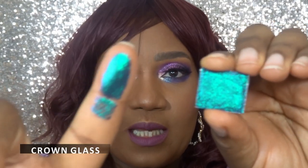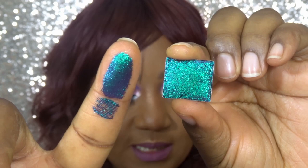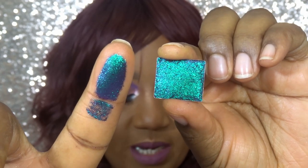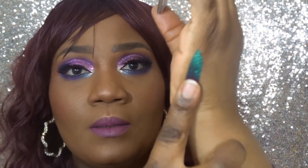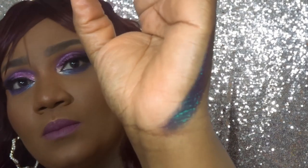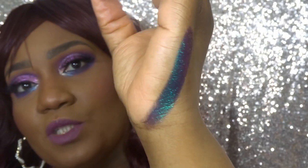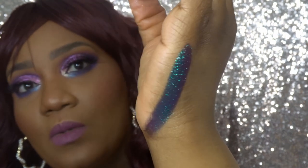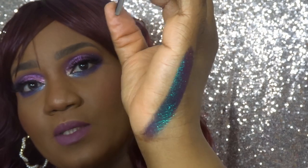Moving on to the purples. The next shade is Crown Glass, which shifts indigo, pink, red, orange, and gold. On my hand, there's definitely some shift — the indigo is quite strong and I can see a bit of the golden shift in there as well.